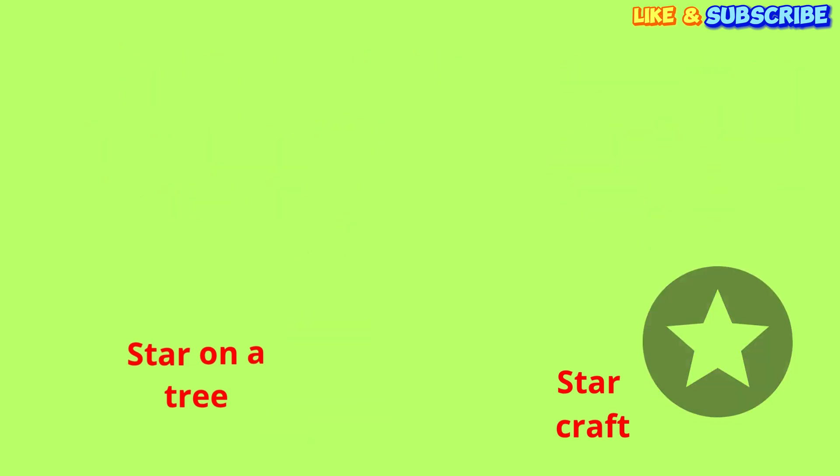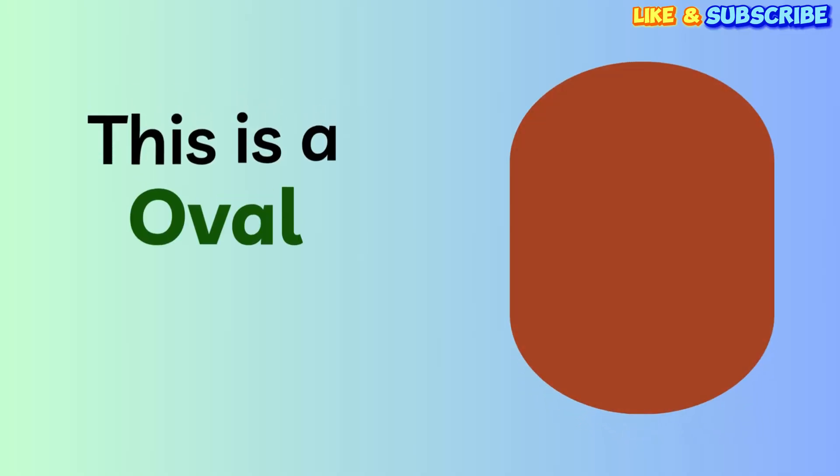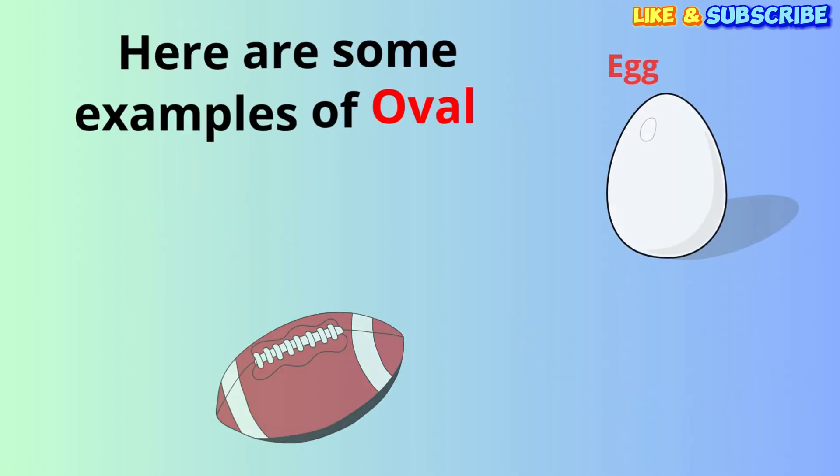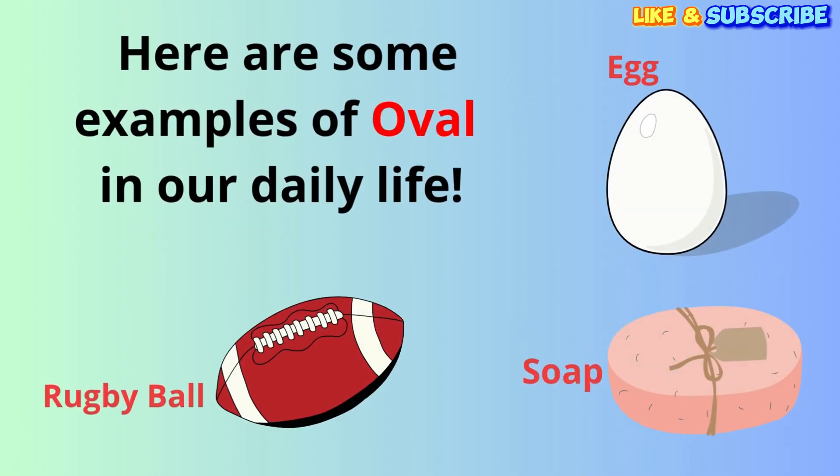Here is our last shape for today. This is an oval. It looks like a circle that has been stretched out. Can you say oval? Oval! Fantastic! Let's find some ovals. An egg is an oval. A rugby ball is an oval shape. And a bar of soap can be an oval too.